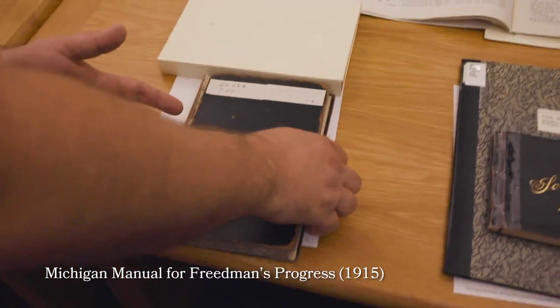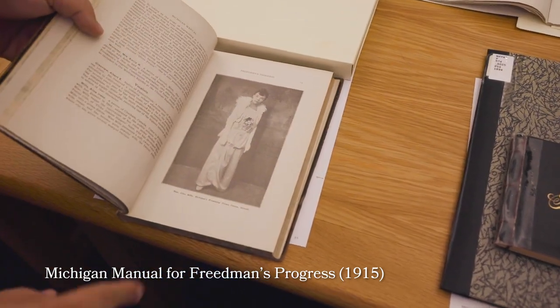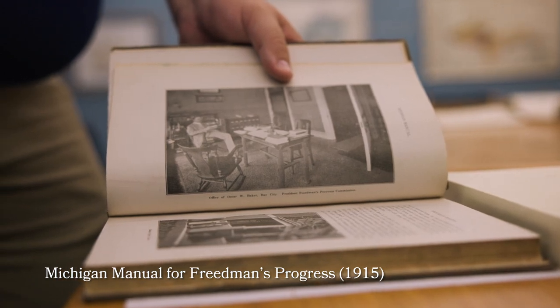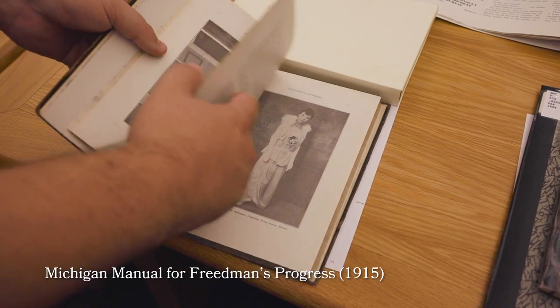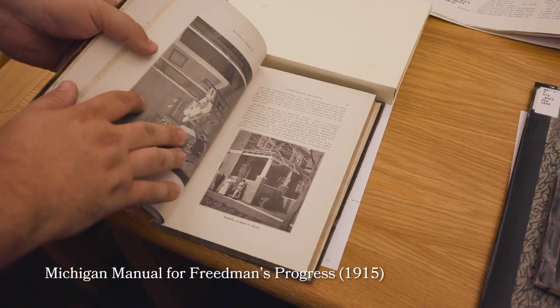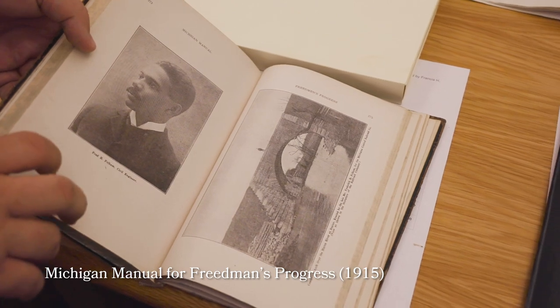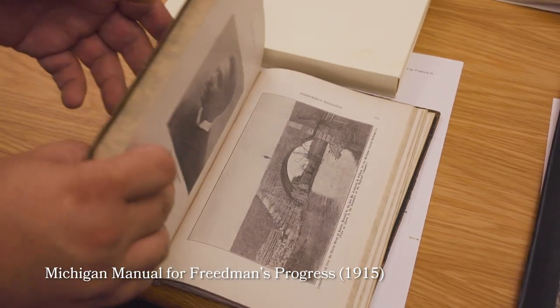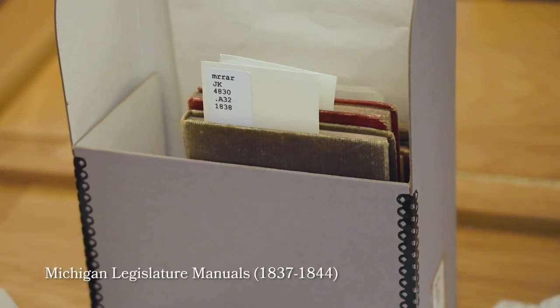This one is the Michigan Manual for Freedman's Progress — one of the original ones published in 1915. This gives a snapshot of African-American life in our state, developed after the 50th anniversary of emancipation and the Lincoln Jubilee event that was going on in Chicago that year.